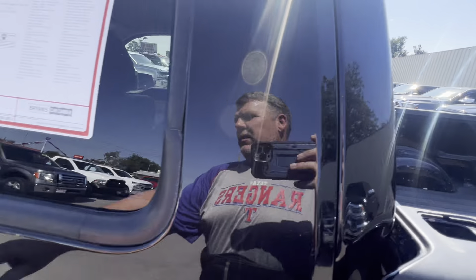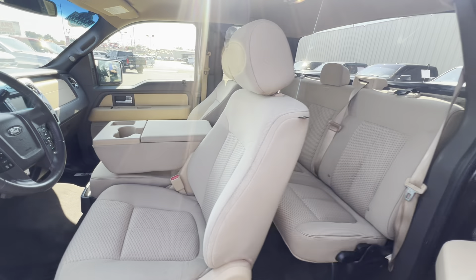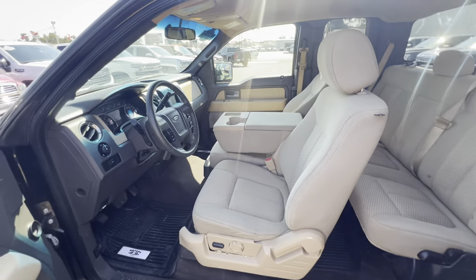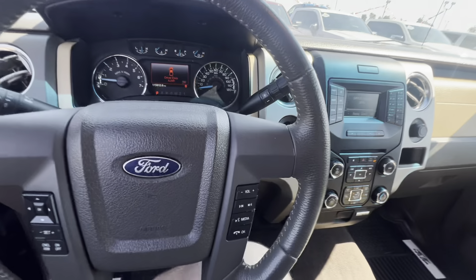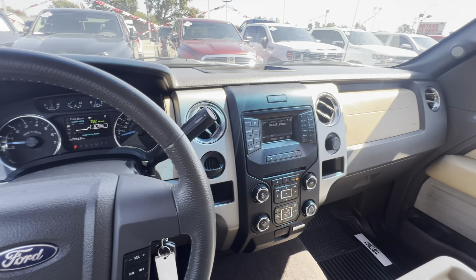There's room in the bed to haul all your stuff. We do have an extended cab model here, so this opens up right here — room in the back to throw your stuff back there. It's only got 115K on the miles, not bad for that year at all.